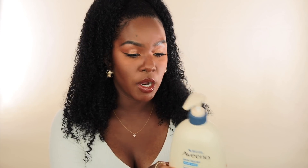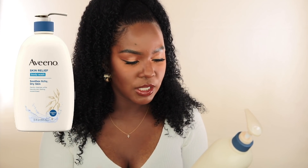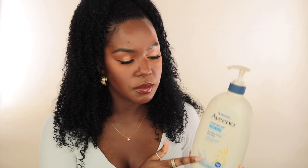First up is this Aveeno body wash — their skin relief body wash. It soothes itchy dry skin, gently cleanses while leaving skin feeling moisturized. I really like this one in particular because it's fragrance free. I like the texture; it's not like the clear looking kind of body wash. It gives my skin a nice balance where it doesn't feel over-dry but I still feel nice and clean.